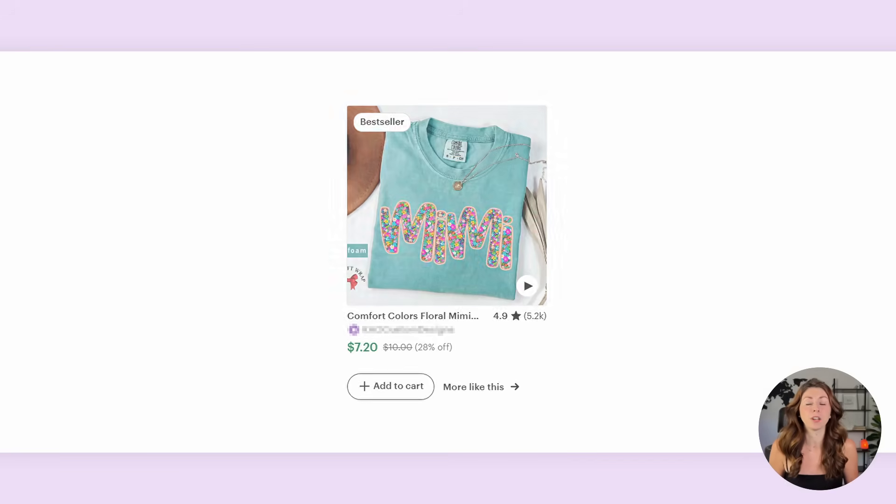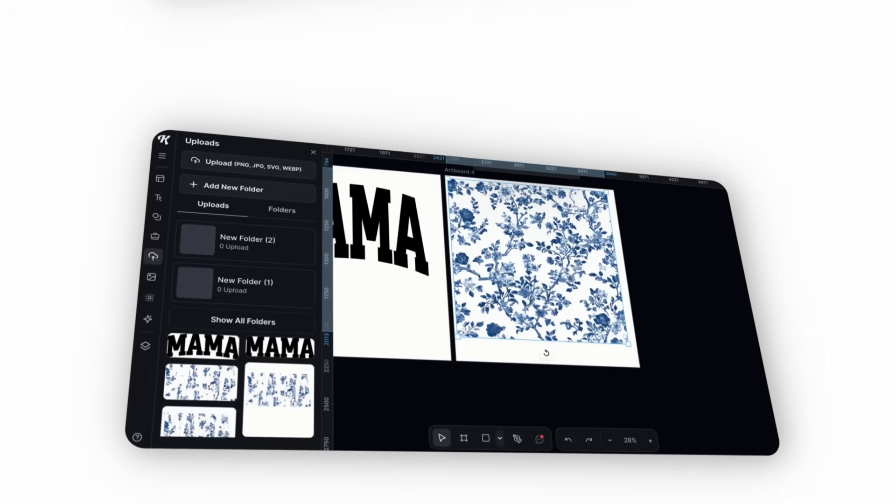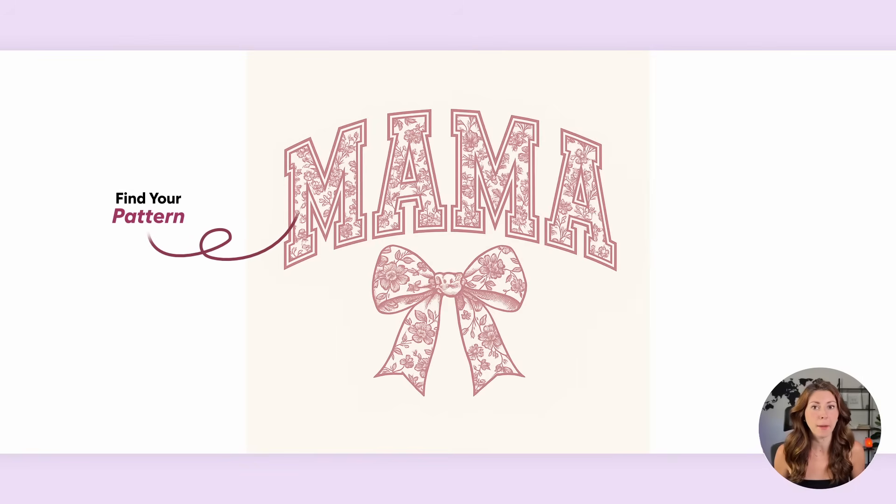This is a perfect trend to hop on because it seems to be a spring/summer trend and we are just in spring right now going into summer, so I do not see these slowing down. The next question you might be asking is how do I even create these? Today I'm going to show you how you can make these in Kittle.